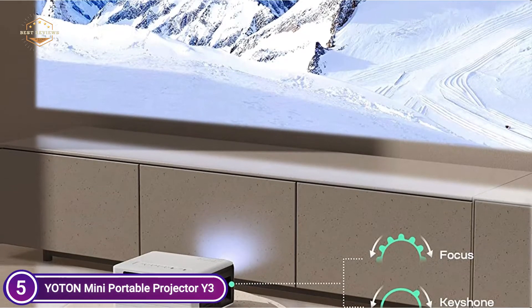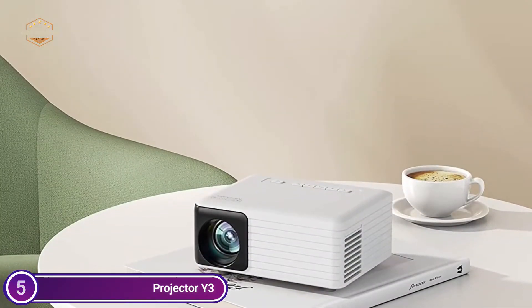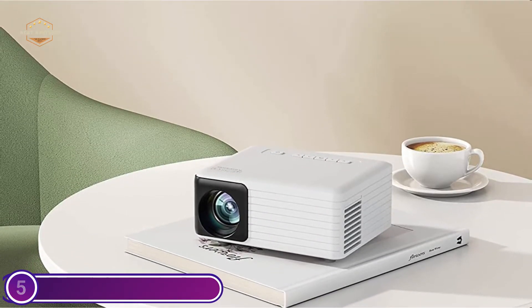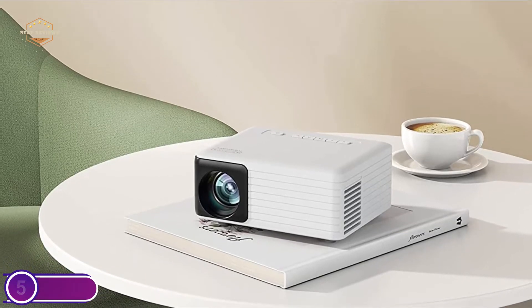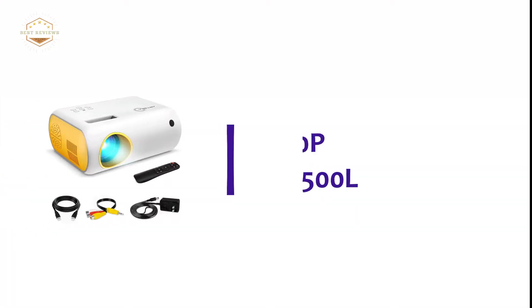The Small Projector Y3 utilizes the latest technology for projection and optomechanical design. The outdoor projector is more efficient in noise and heat dissipation than similar projectors available, reducing energy consumption and making it more energy efficient. With built-in speakers, the projector offers the most immersive viewing experience.